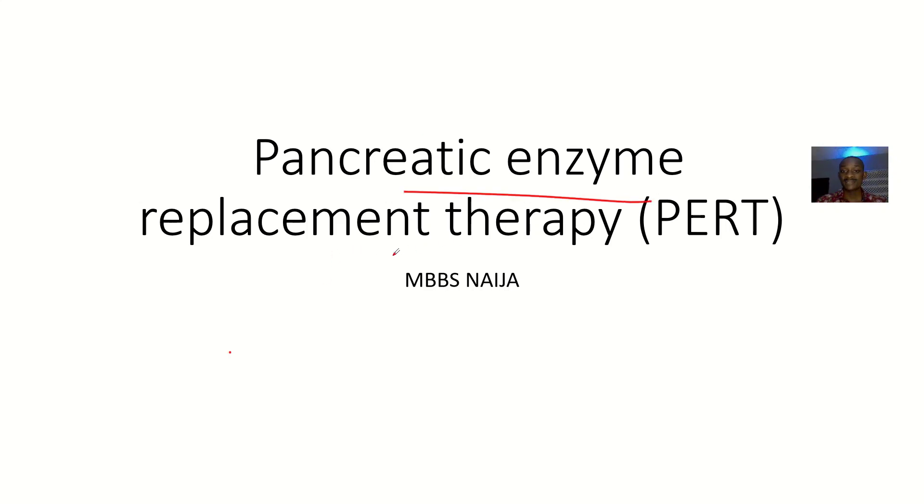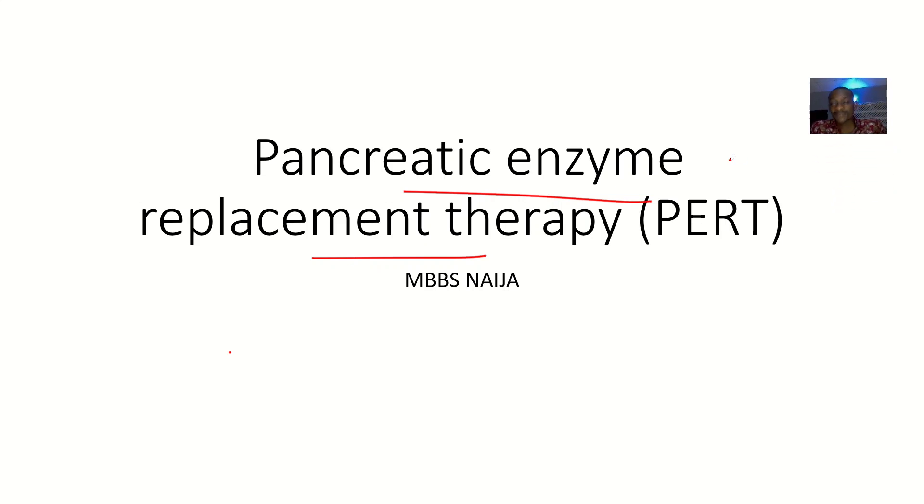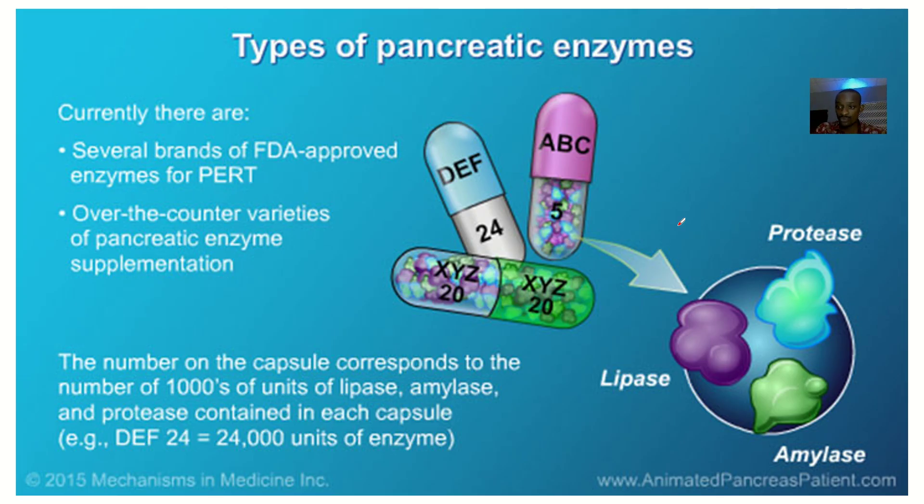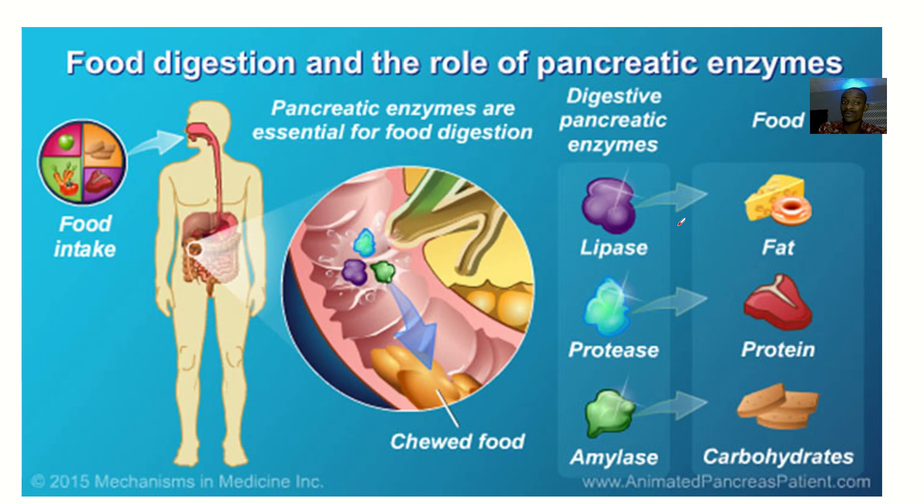We'll get to look at pancreatic enzyme replacement therapy. We came across this concept when we were talking about diabetes mellitus, where the islet cells are not producing insulin or they're producing insulin but it's resistant. From there, we went to talk about pancreatic endocrine insufficiency, then pancreatic exocrine insufficiency, where the enzymes the pancreas produces — like protease, amylase, and trypsin — are not sufficient. One way of treating that condition is to replace these enzymes, and that's the focus of this lecture on PERT products.